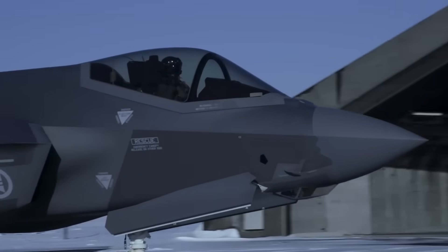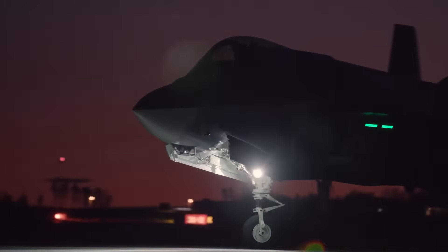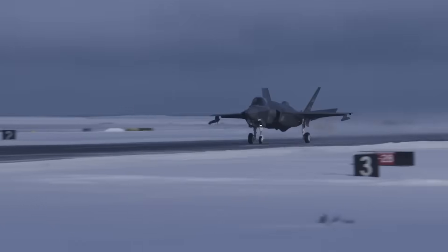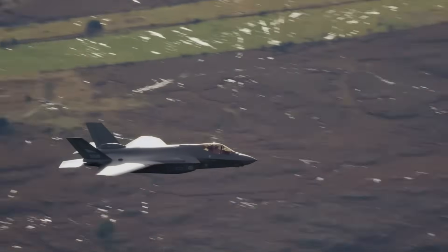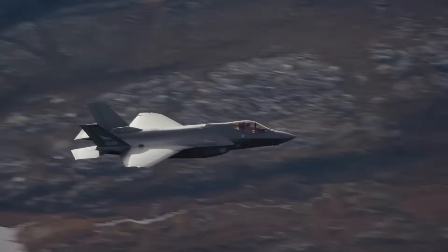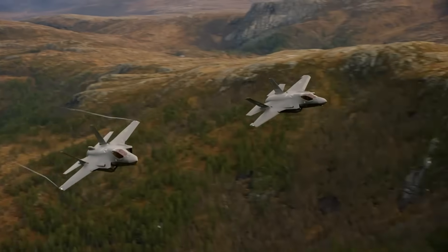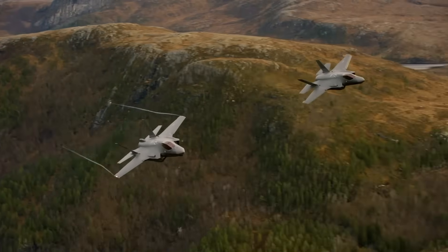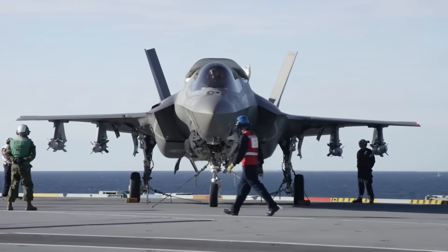Except Israel. They negotiated something completely different, and it's driving American defense contractors crazy. Israel built their own F-35 repair facility at Nevatim Air Base — full depot-level overhaul capability. They can tear these jets down to the frame and rebuild them without Lockheed technicians present.